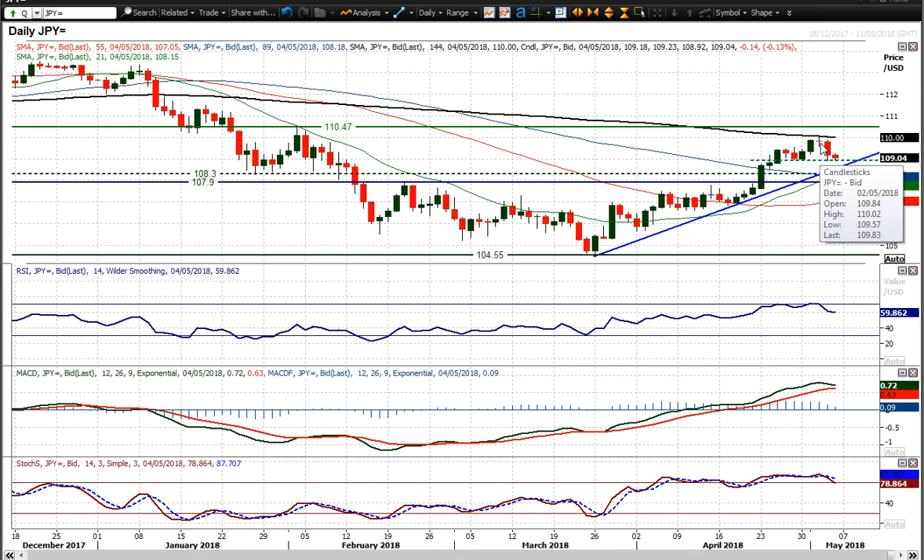The 110 figure is the resistance area now, underneath 110.50. That February high at 110.47 to the pip — you'd say the 110.50 area. But yeah, that does still look to be a move within this uptrend.